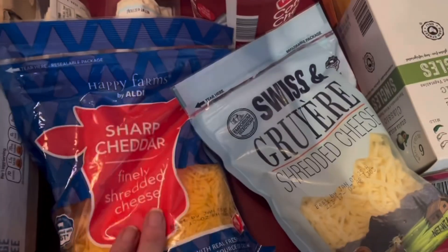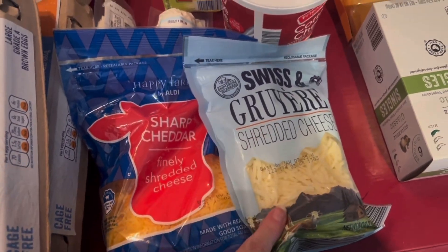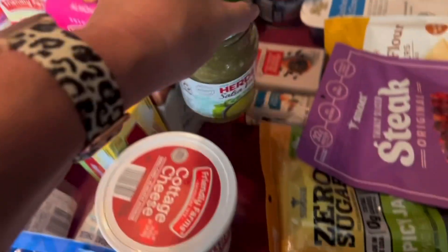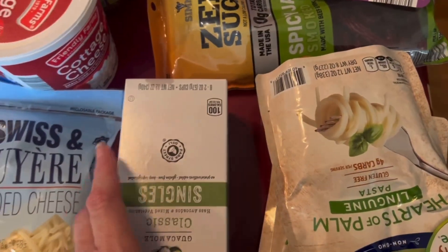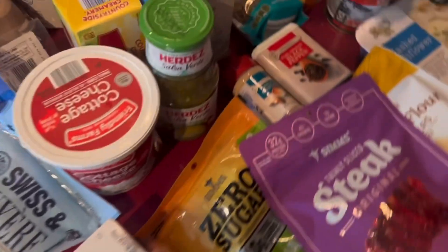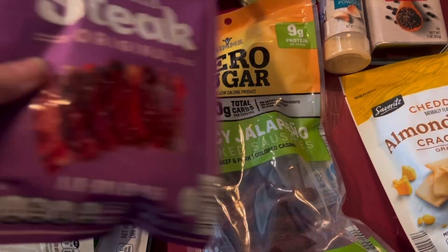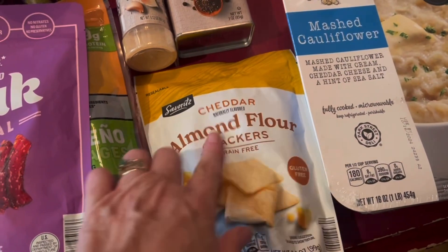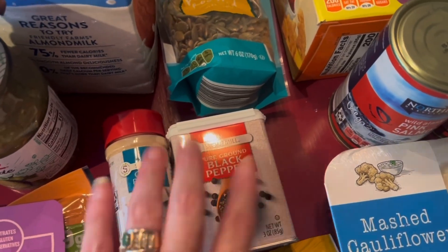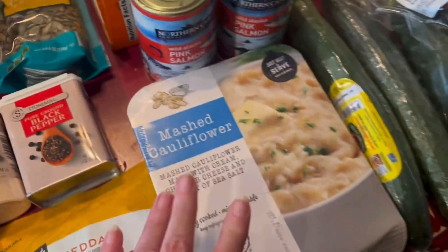Heavy whipping cream, unsweetened almond milk, and some whole Greek yogurt. Some butter, a couple packs of shredded cheese — I have blocks of cheese too but grabbed these for convenience. Some cottage cheese, salsa verde, guacamole singles for my husband's lunch, hearts of palm for my husband, steak thins, and zero sugar spicy jalapeño sausages. Got some cheddar almond flour crackers for him to snack on, garlic powder and pepper because I was almost out.